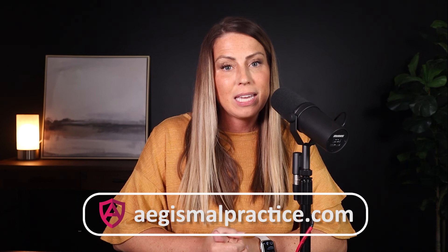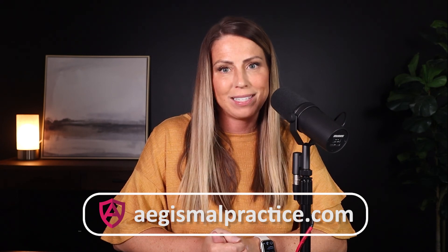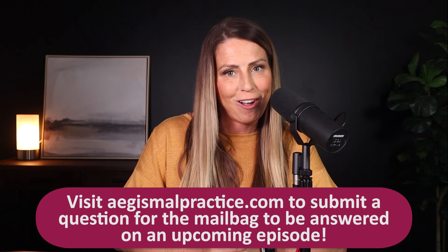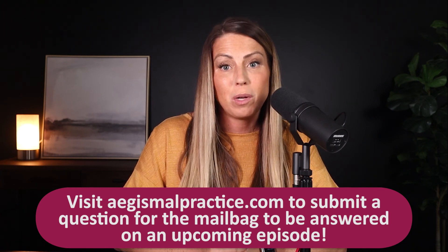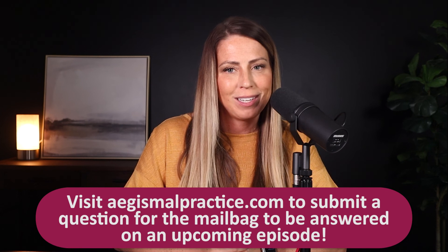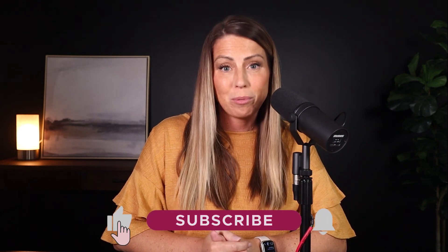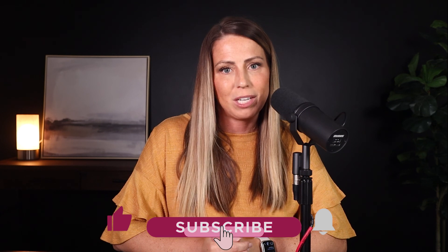If you're listening, please visit us online at aegismalpractice.com — that's A-E-G-I-S malpractice.com. By the way, we have our new link that's now live on our website where you can submit your questions to our mailbag for me to answer on air. We'll put a link in the show notes where you can submit your inquiries, and your question could be featured on our next show. Don't forget to give us a like and a follow, and I'd really appreciate your feedback if you wouldn't mind leaving a review.